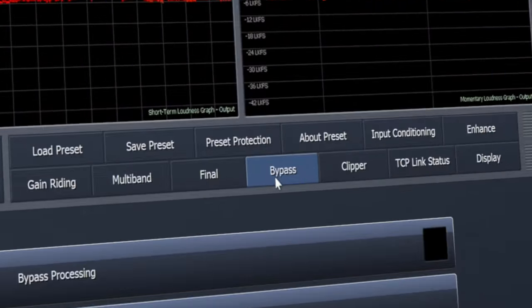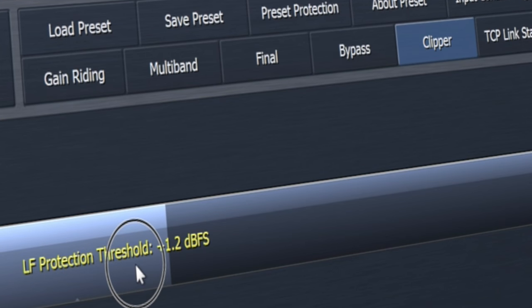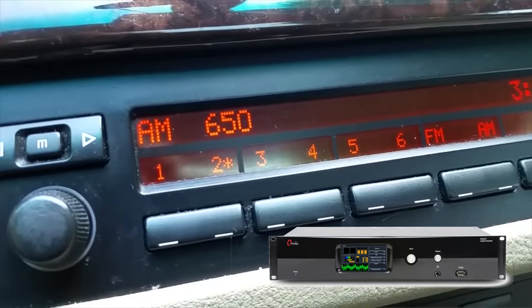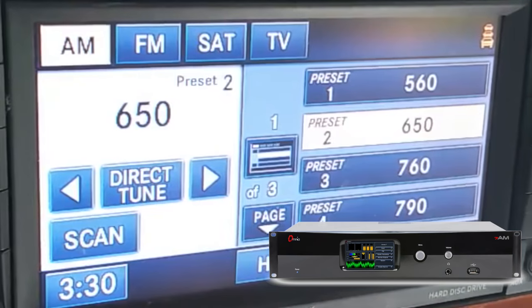But the big deal for AM is the final clipper. It's an exclusive psychoacoustic-controlled distortion masking clipper that analyzes and masks distortion perceptible to the human ear, leaving only clean, clear audio. It offers the same distortion masking performance as the FM version, but redesigned for AM.